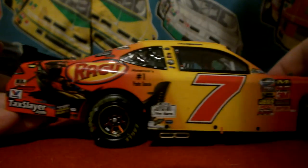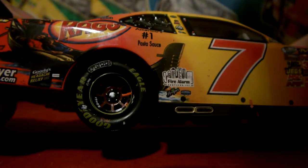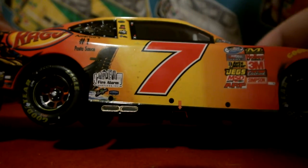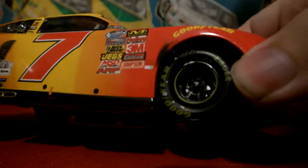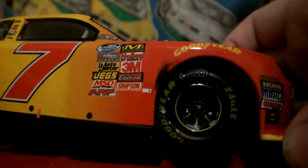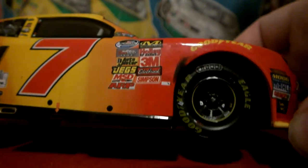Moving along to the passenger side of the die cast — not too much of a difference, not too much wear on this tire. Got the exhaust pipe sticking out of the rocker panel. See here we got a little tire rub right here. Front tires aren't too bad — just that right rear was pretty used up.